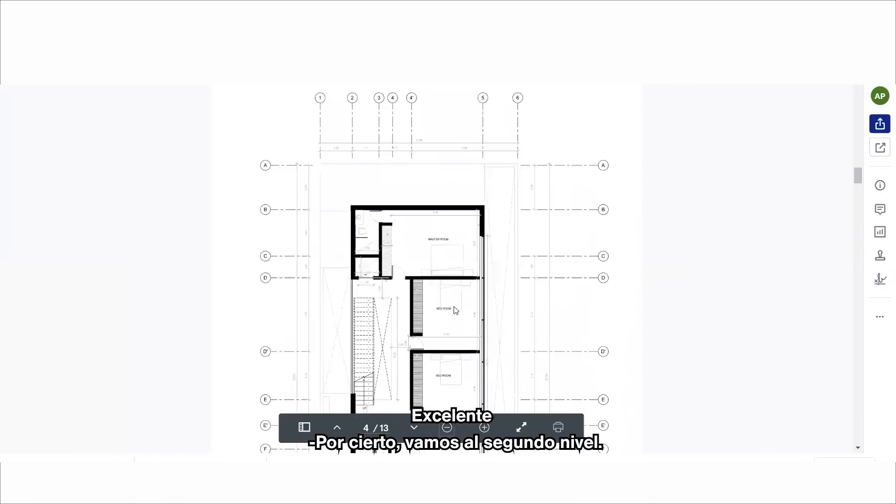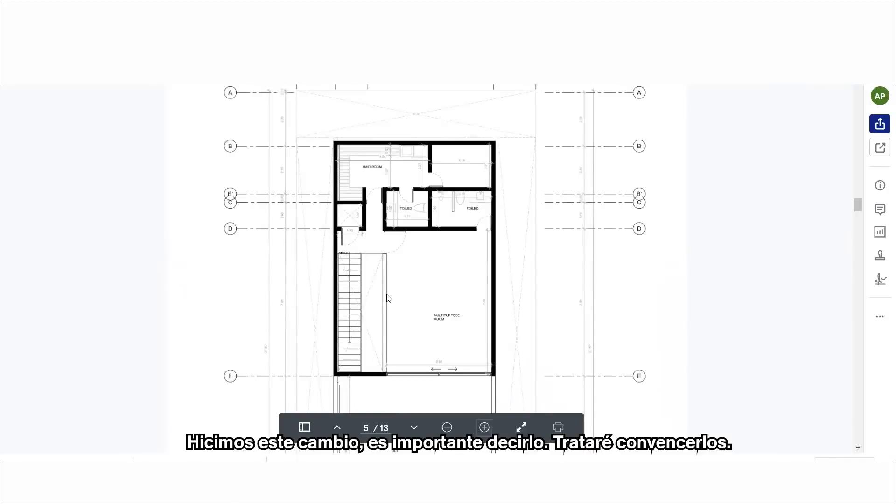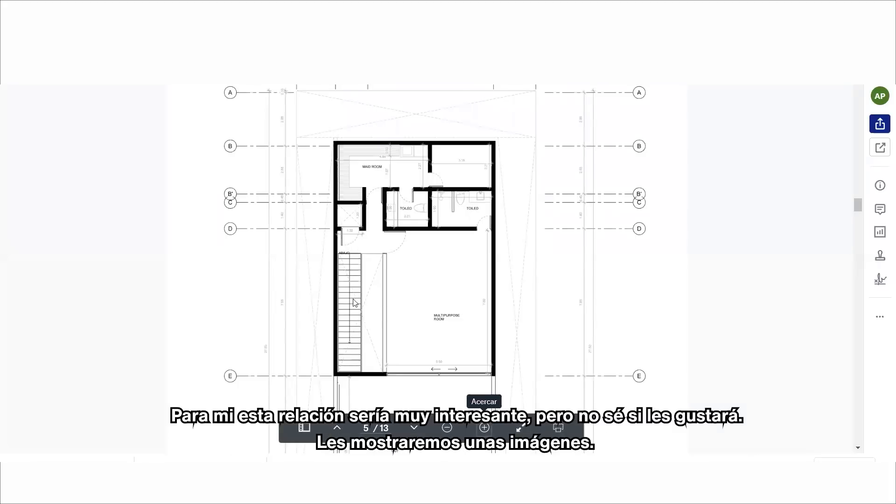Let's go to the second floor now. We made a change that's very important: I will try to convince you not to have any window between the multi-purpose room and the void of the stairs. For me this relationship will be very interesting — I don't know if you like that, but we will show you some pictures.